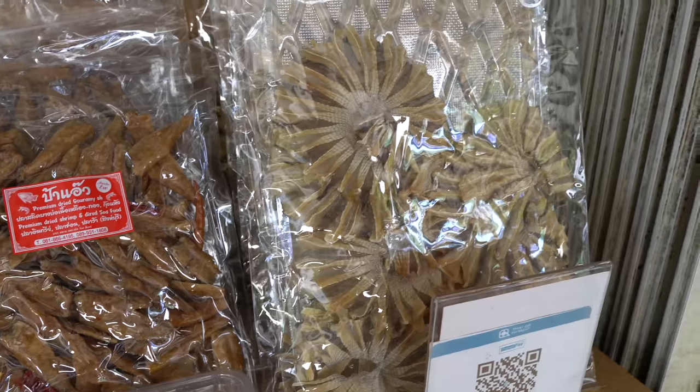This looks like where you'll find all of the dried goods, like dried shrimp and fish, which are used for flavoring some delicious Thai curries.